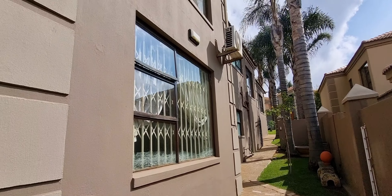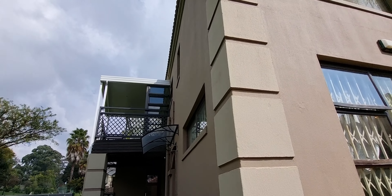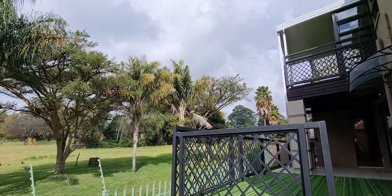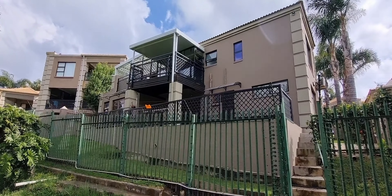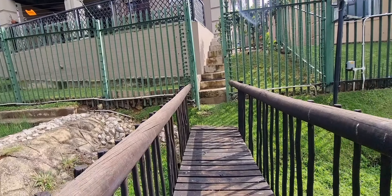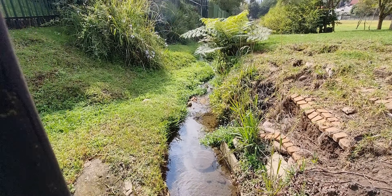The second bedroom also has built-in cupboards, and there's a small kitchenette. From outside at the patio, there's an outside bathroom with a sauna, and you have direct access to the park area. There's also a stream running in front of there.